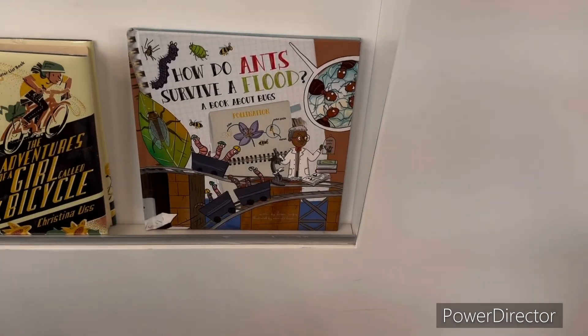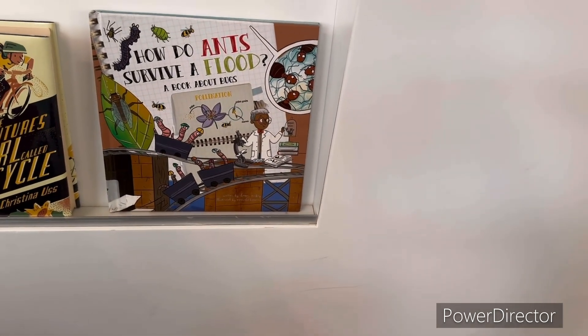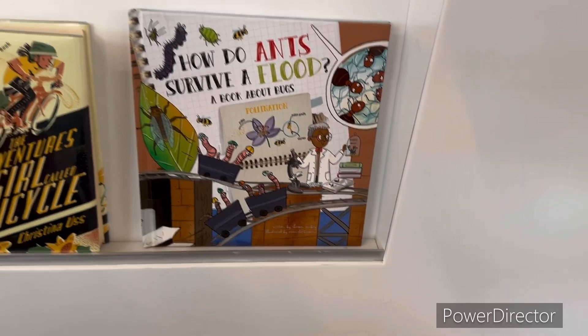I want to survive. I want to survive a flood. How do ants survive a flood? I really need to find my glasses.